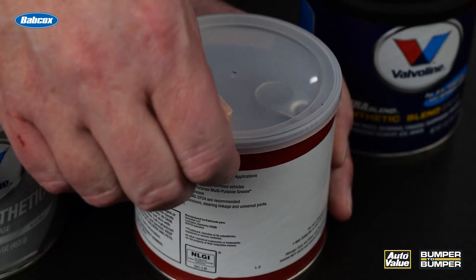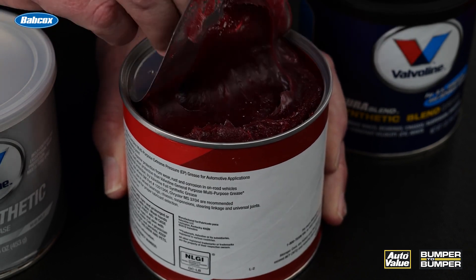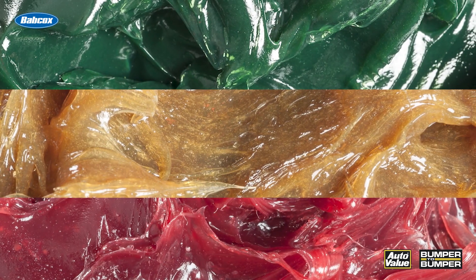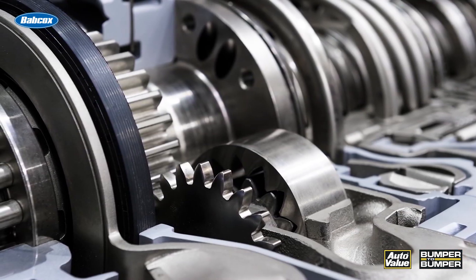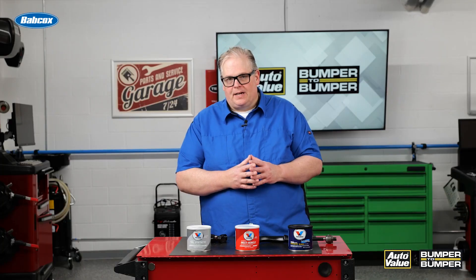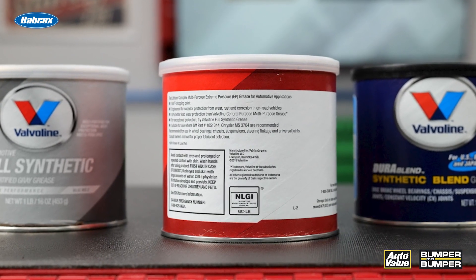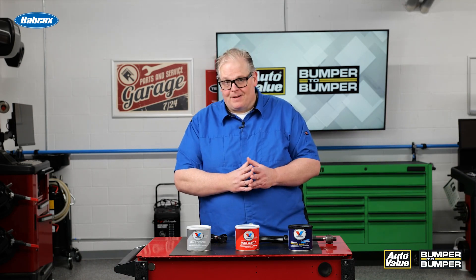Just make sure that you're checking the service information for what grease needs to be used for the certain component. For example, General Motors and Chrysler all have different greases for certain applications. It could change for a transmission application, for instance inserting a yoke into the back of the transmission. Just make sure that you're looking up the application and the grease, and looking on the back of the container to make sure it meets that requirement. This way you can be sure what you're lubricating is going to last an awful long time.